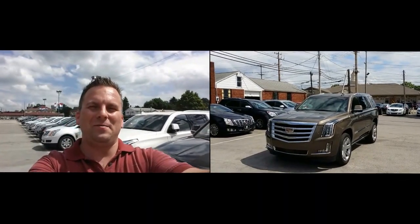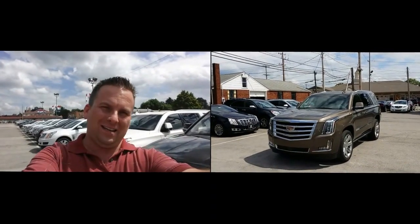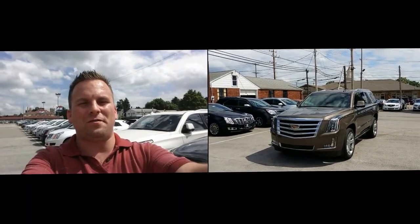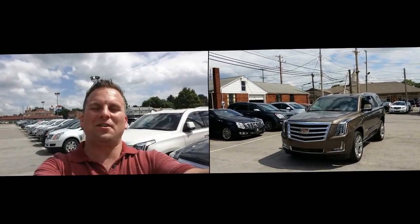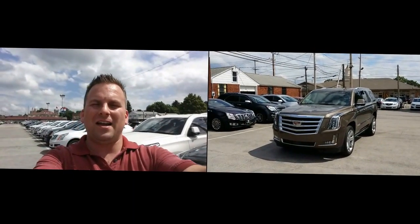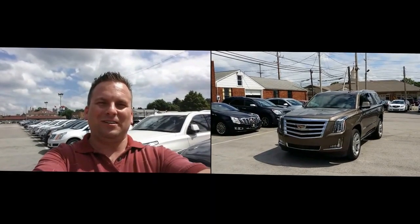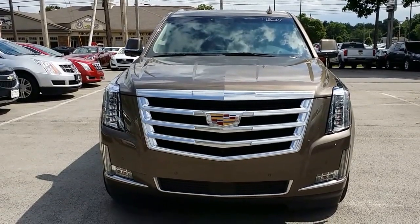Hey Pete, how you doing? Good to hear from you again. Here I am outside of the 2015 Cadillac Escalade Premium that you sent a request in for over the internet. We're gonna take a closer look at it here in just a moment, but I do welcome you to subscribe to my YouTube channel as well as visit me online at WayneUlery.com. All right Pete, let's take a closer look.